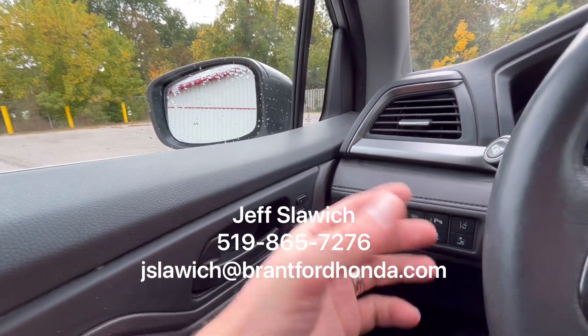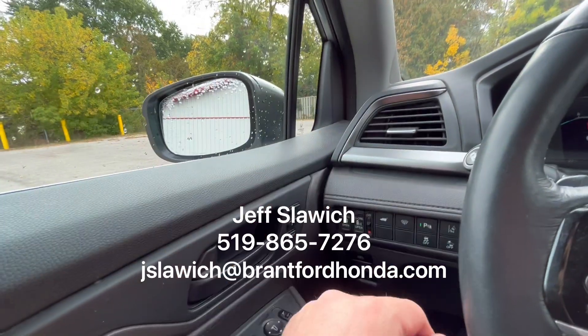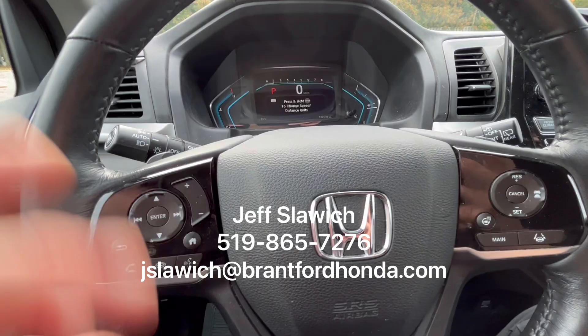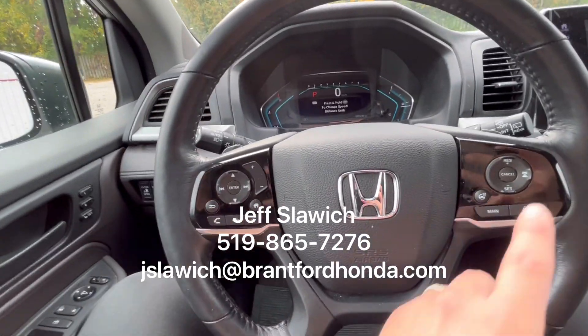Coming over here, we have your memory seating. It's programmed to a key, but if you happen to borrow your partner's key, you can just press the other button to program it back to where you are — no problem at all. On the left-hand side, we have your Bluetooth features: Apple CarPlay, Android Auto, helping keep you from being distracted while driving.